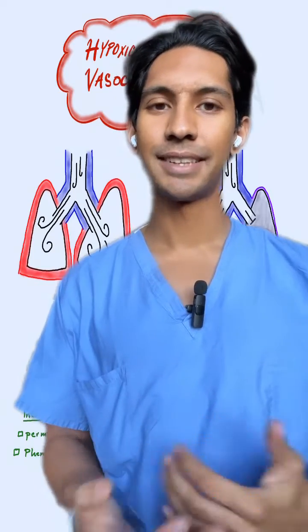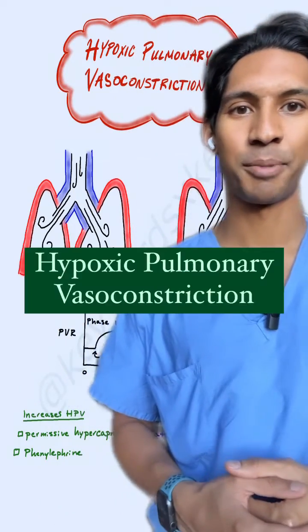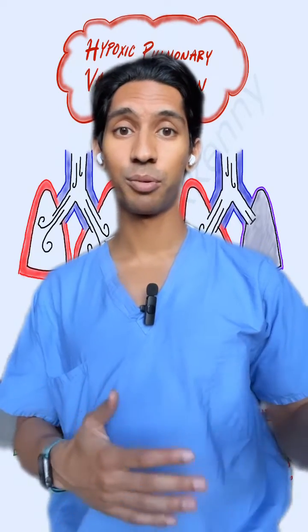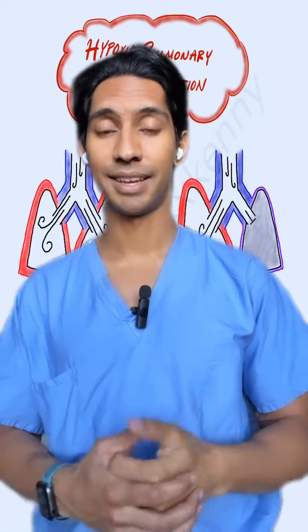Have you guys ever learned anything in anatomy or physiology and just thought to yourself, man, that makes so much sense? Well, that's kind of how I feel about this topic: hypoxic pulmonary vasoconstriction. Now, it sounds like a lot of big words, but if we just break the words down one by one, it all kind of makes sense.